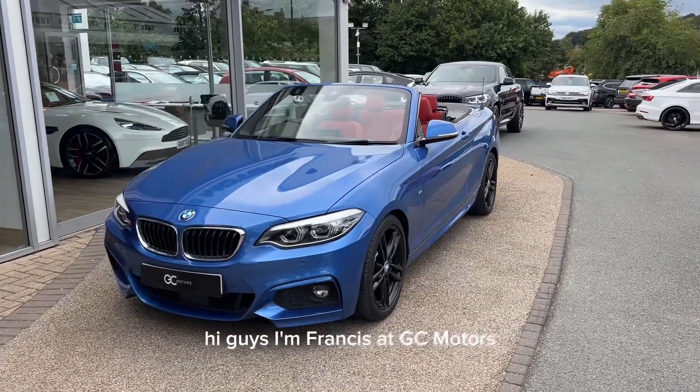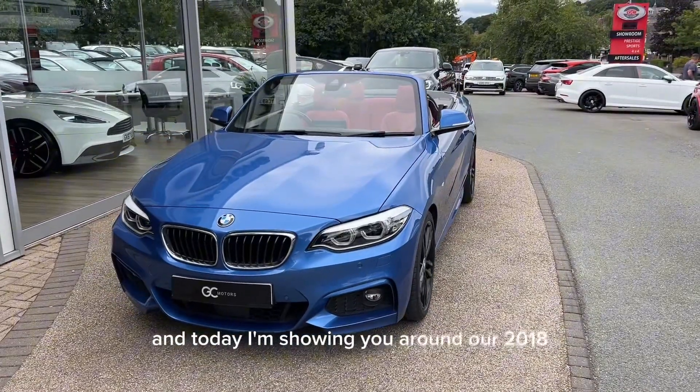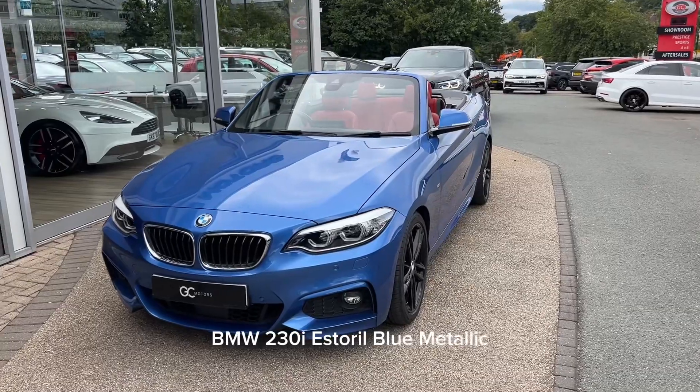Hi guys, I'm Francis at GC Motors and today I'm showing you around our 2018 BMW 230i in Estoril Blue Metallic.